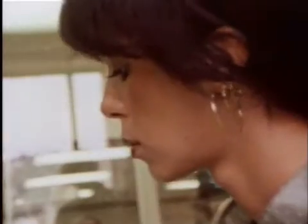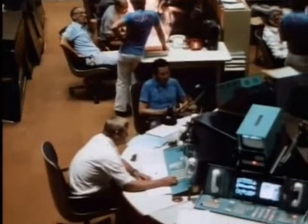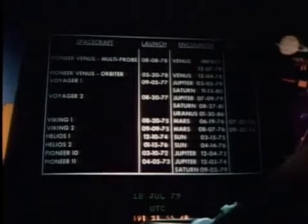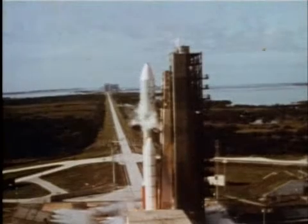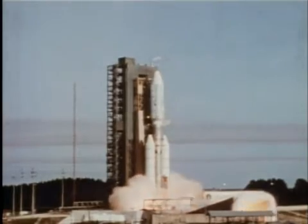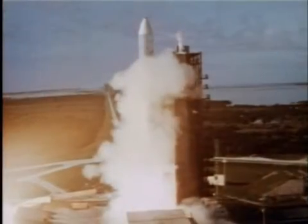So far in our voyages to the outer solar system, we humans have stayed home and sent our robots and computers to explore in our stead. Someday, perhaps, we'll go ourselves. But suppose, like those Dutch sea captains of the 17th century, the computers aboard Voyager could keep a ship's log. That log — a combination of the events of Voyagers 1 and 2 — might read something like this.